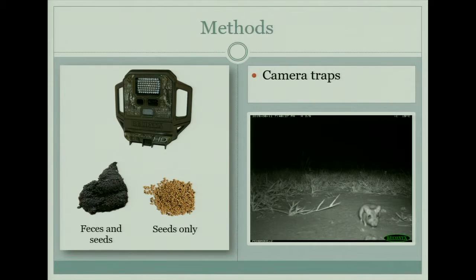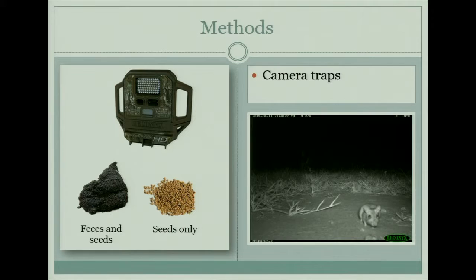To test this we set up a bunch of camera traps, which are motion-censored. We left them out for three nights, pointed at a piece of baboon poop collected by me, and then a pile of seeds taken out of baboon poop so they had basically the same treatment. We were looking to see which one was preferred by these rodents. You can see here a picture of Gerbilliscus robustus, and the little blurry thing next to its nose is a piece of poop it's about to eat from.